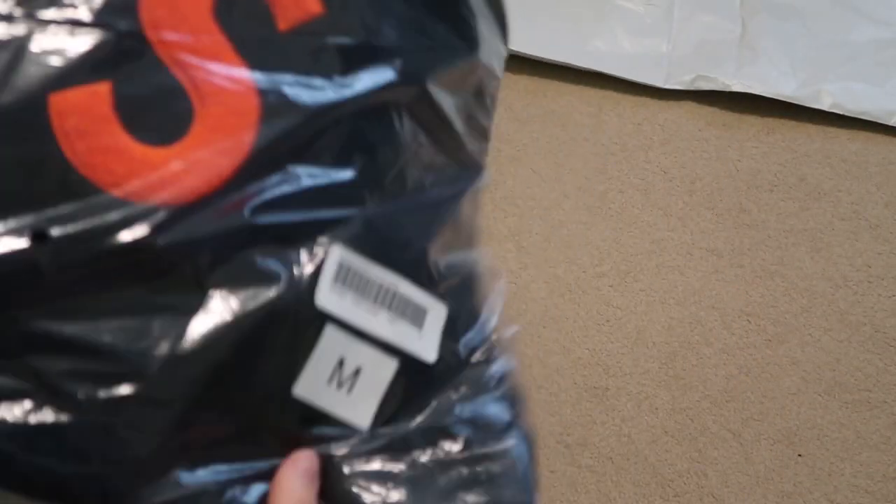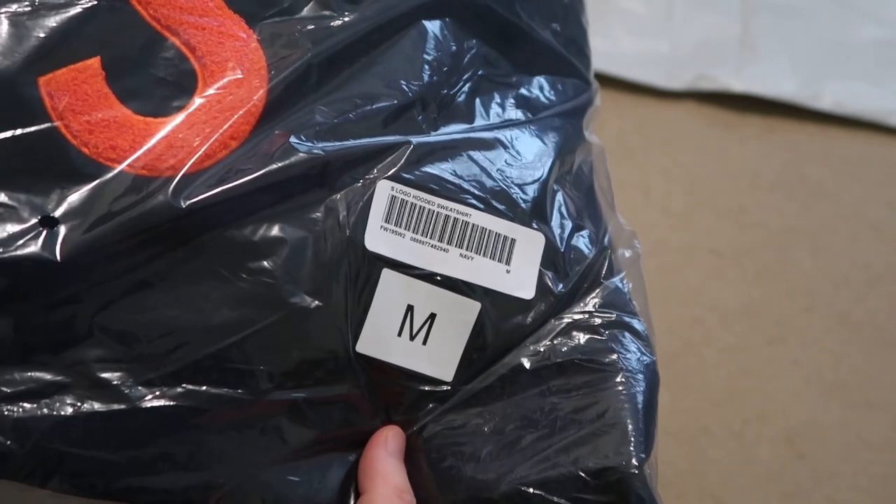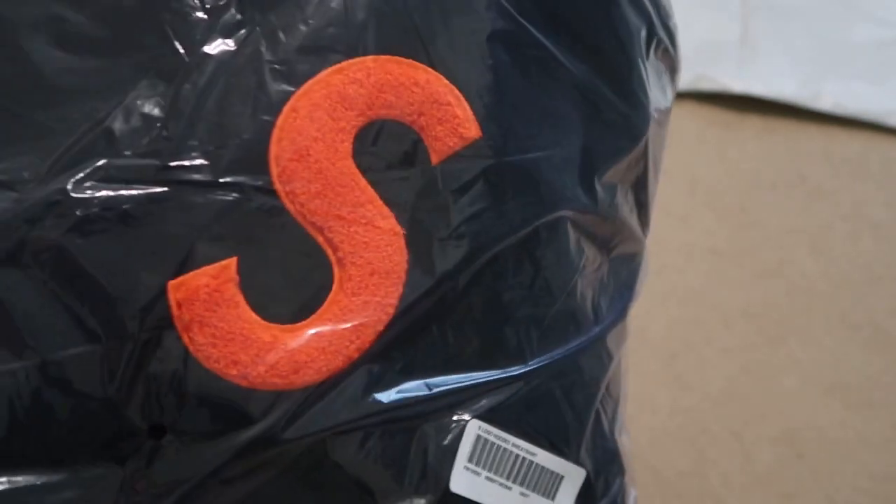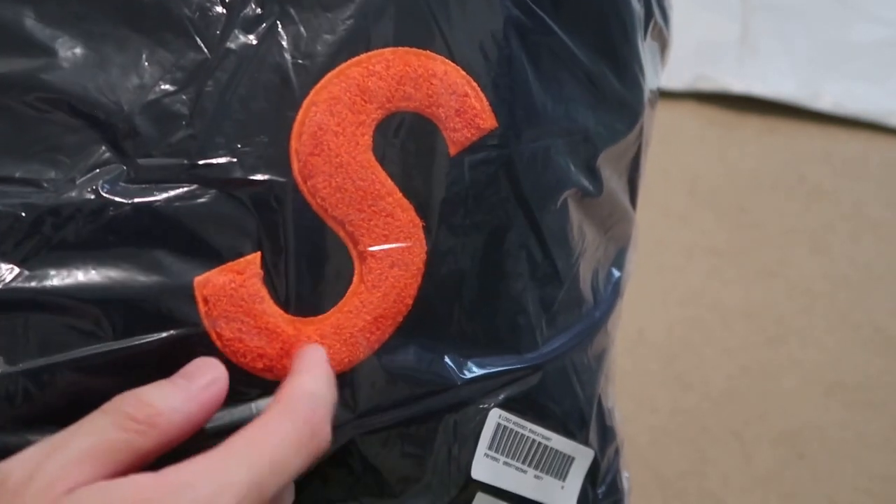So as you know, this season they don't come with any bags anymore. I was able to grab a size medium — the Fall Winter 2019 S-logo hooded sweatshirt in navy, which has the orange chenille S logo.